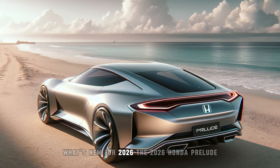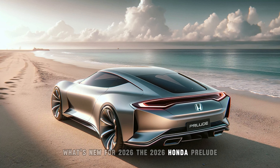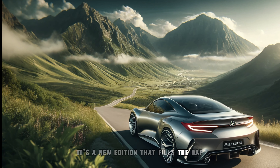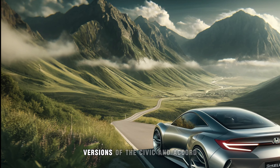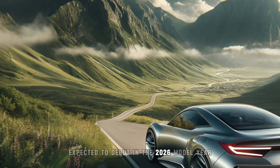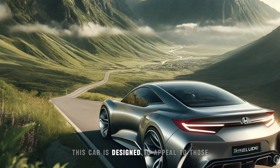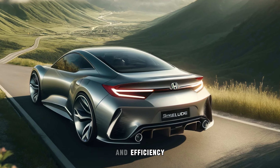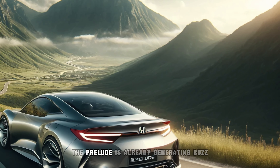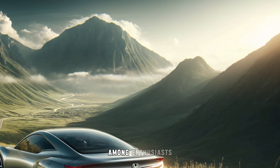The 2026 Honda Prelude is not just a nostalgic throwback — it's a new addition that fills the gap left by the discontinued coupe versions of the Civic and Accord. Expected to debut in the 2026 model year, this car is designed to appeal to those who crave a blend of sportiness and efficiency. Although the exact release date is yet to be confirmed, the Prelude is already generating buzz among enthusiasts.